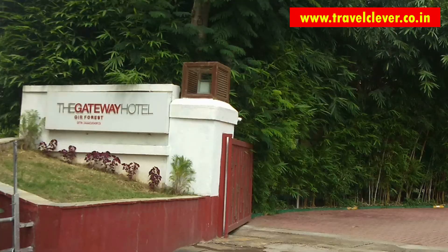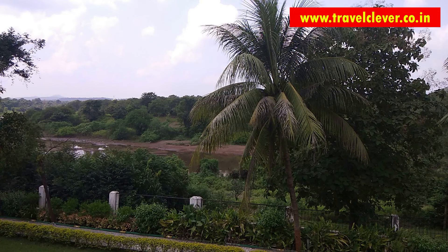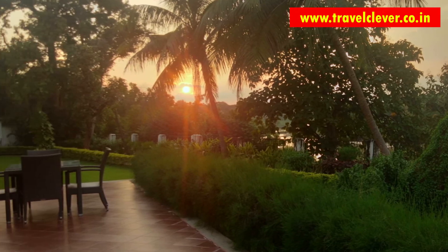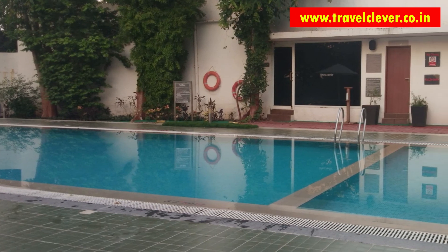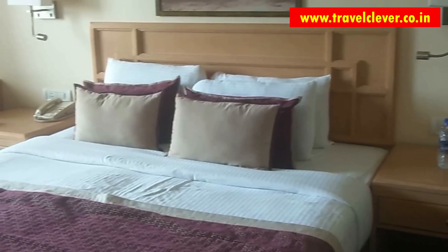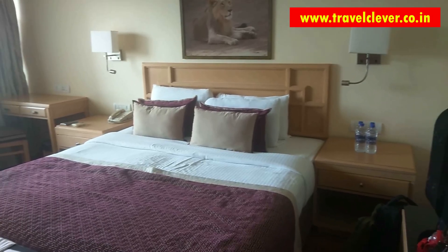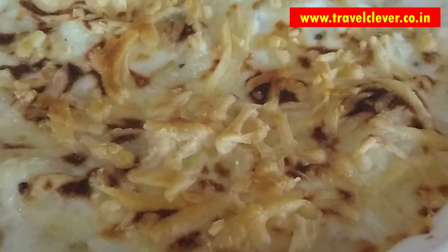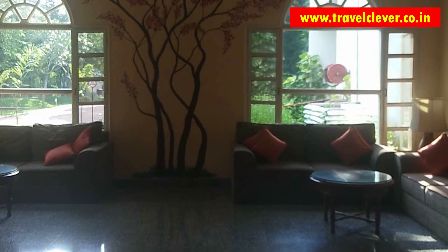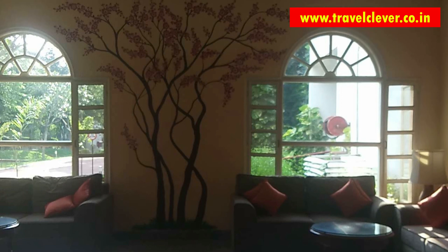Overall, my experience at the Gateway Hotel was a beautiful one. We spent a relaxing weekend amid nature, enjoyed delicious food and cuisine at the restaurant, and watched a lovely sunset from the resort. The swimming pool facility was very good and we had a comfortable stay. The best thing about the hotel is its convenient location — it is just near Sinh Sadan from where you get the gypsies for the jungle safari. If you haven't subscribed to my channel, please do consider subscribing for such informative videos. Thank you for watching.